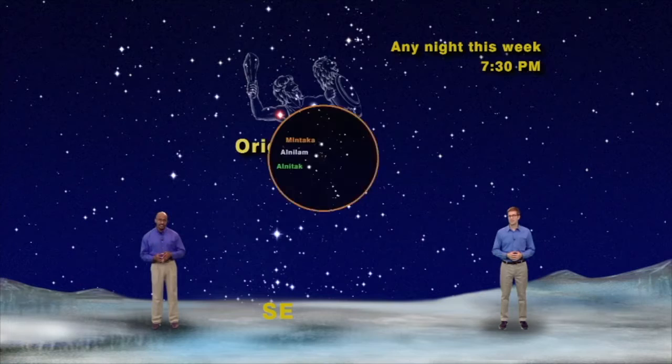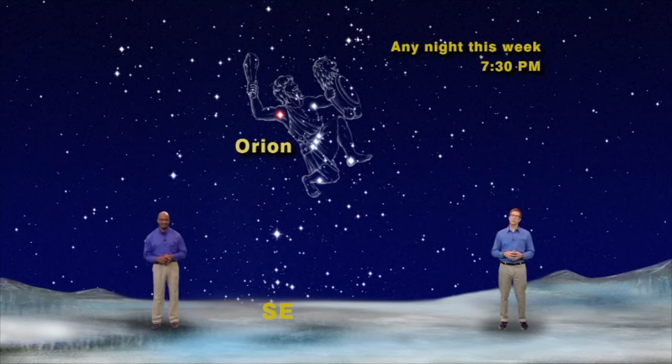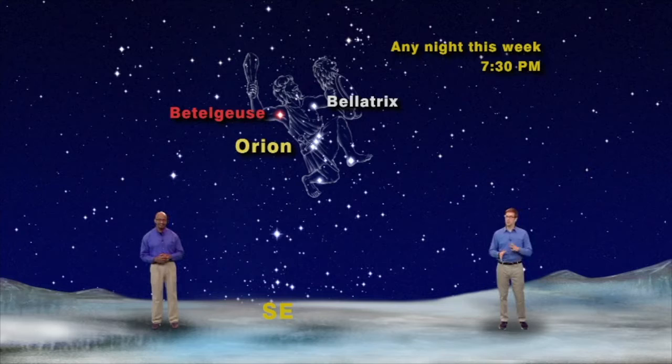To best find him, look for his belt of three stars in a row. These are the stars Alnitak, Alnilam, and Mintaka. Above these three belt stars, you'll see two brilliant stars marking Orion's shoulders: Bellatrix and Betelgeuse. And below his belt, two other stars mark his ankle and his knee: Rigel and Saif.